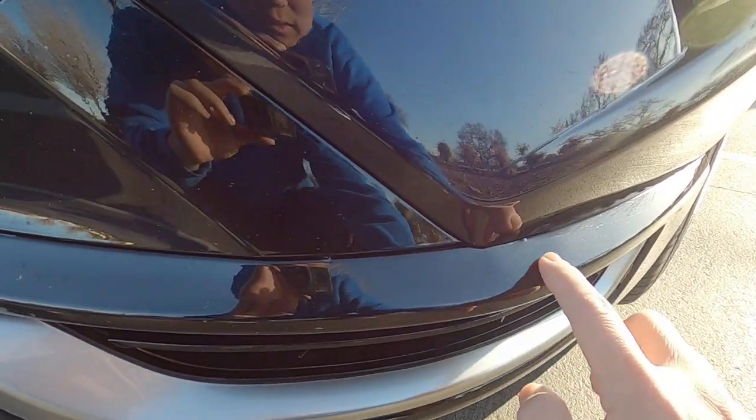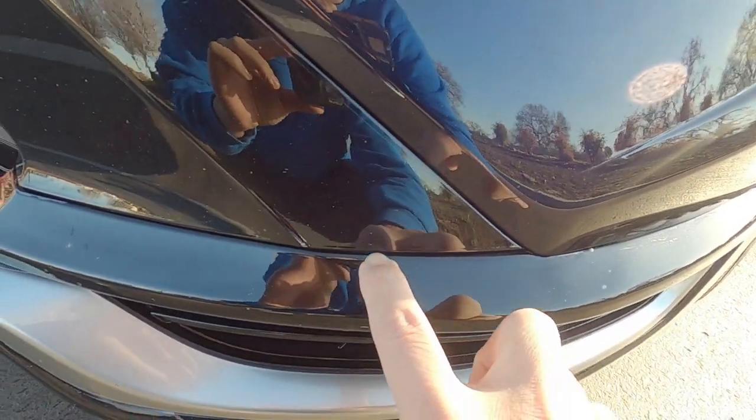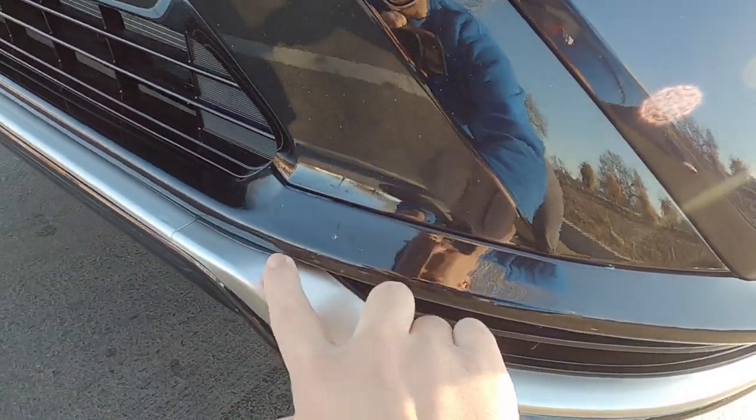I can see these little pieces here and they told me they would touch it up next week, so I'm going to bring it back to them for them to touch it up, but overall it looks pretty darn good.